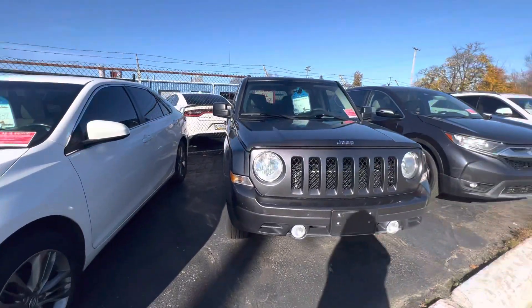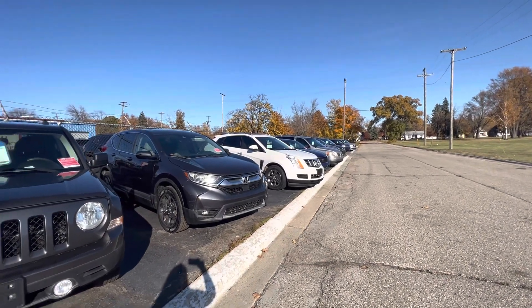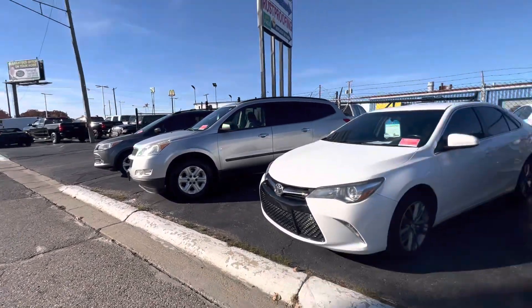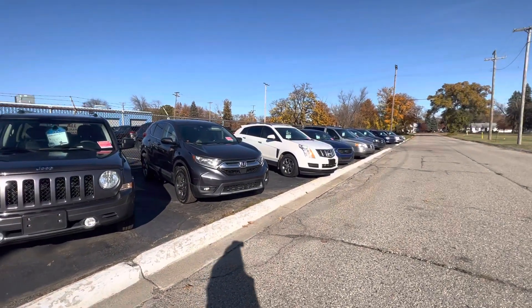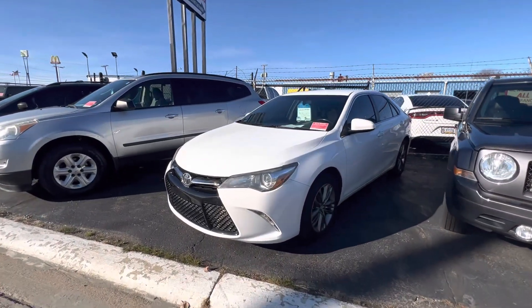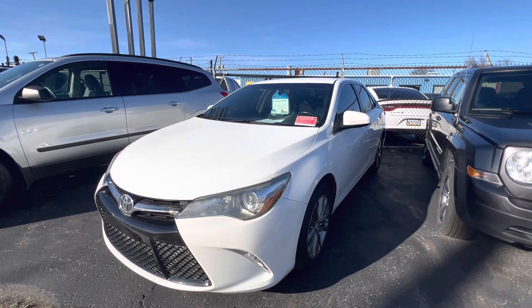We have a lot of different vehicles that are wholesale to the public, so if the Toyota isn't quite for you, we do have many more. Stop by and take a look at our selection — I'm sure we have something that fits your needs and wants. Any of the sales associates here would be more than happy to help you out. Thanks for watching.